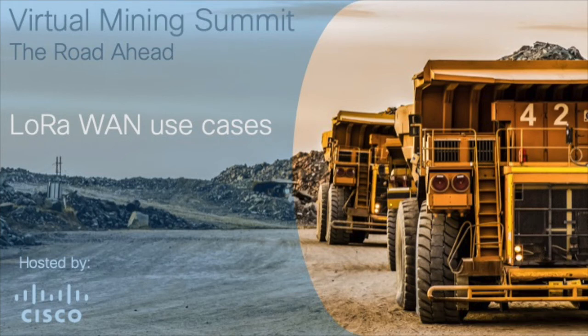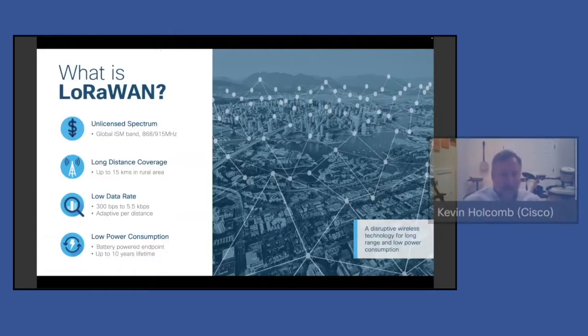Welcome to the session on Cisco LoRaWAN. I'm Kevin Holcomb, a technical marketing engineer in Cisco's IoT group, focusing on LoRaWAN and industrial asset vision. Today we'll cover what LoRaWAN is, how it can be used in a mining environment, and what Cisco has to offer for those use cases.